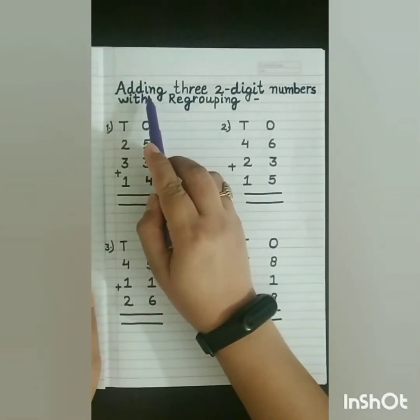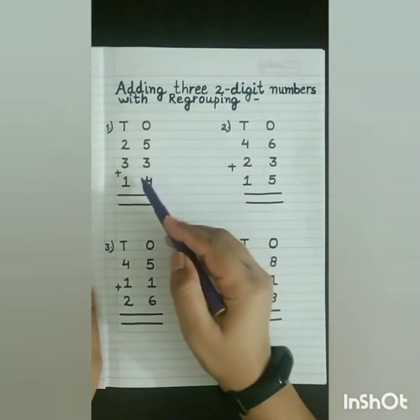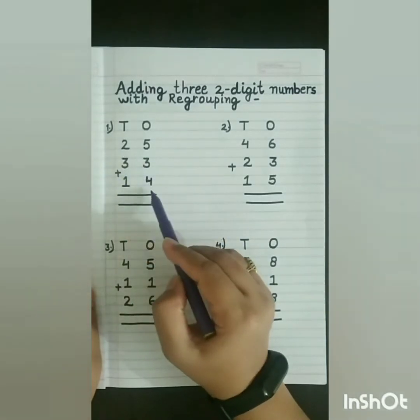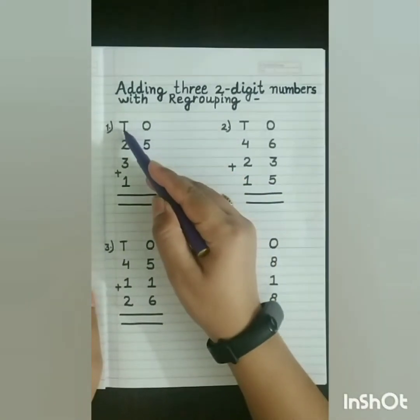Our next topic is adding 3 two-digit numbers with regrouping. Now see the first sum: 25 plus 33 plus 14. In this sum, first we will count the numbers in the 1s place and then the 10s place.